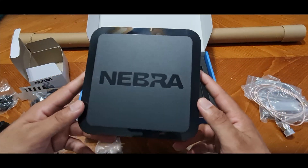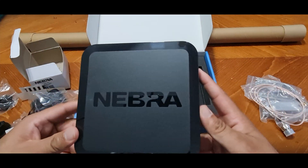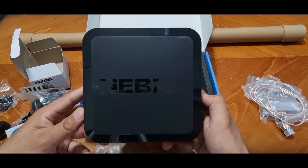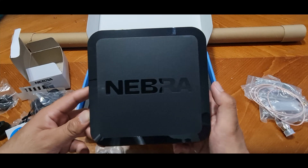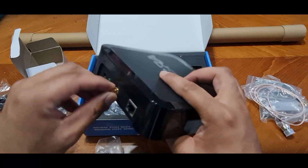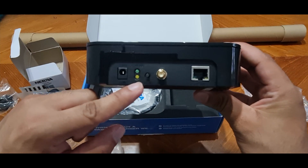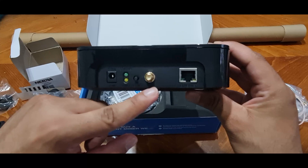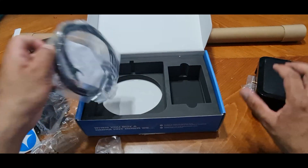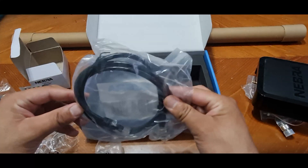So this is the main device itself. In the first initial batch, the motherboard was loose, but as you can see I'm shaking it and there's no sound, so the motherboard isn't loose on this one. The motherboard was generally loose for the first 1,000 Nebra hotspot miners; the rest are fine. You might find the antenna connector is a bit loose, but this one seems very sturdy. On the back you have the power connector, indicator light, reset button for Bluetooth pairing, the antenna connector, and the Ethernet port. Nebra also provides an Ethernet cable so you won't need to buy one.